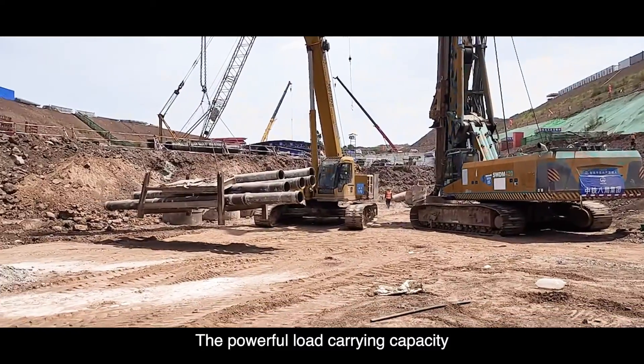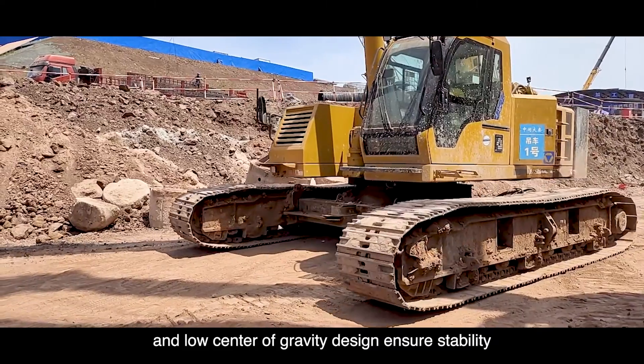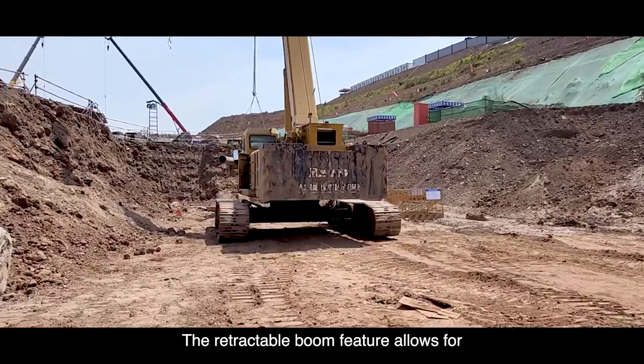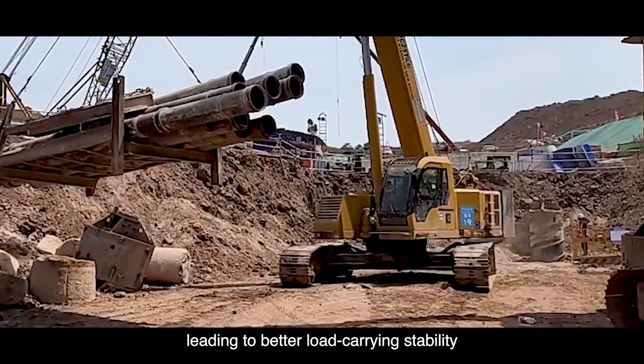The powerful load-carrying capacity and low centre of gravity design ensure stability and safety during transportation. The retractable boom feature allows for an even lower centre of gravity, leading to better load-carrying stability.